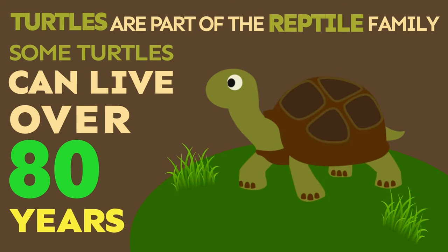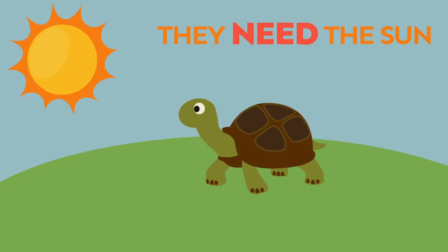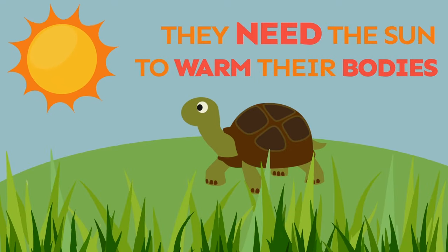Turtles are part of the reptile family, and some turtles can live over 80 years. Turtles are cold-blooded, which means they need the sun to warm their bodies.